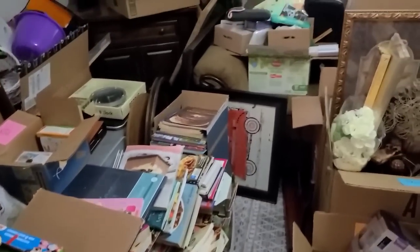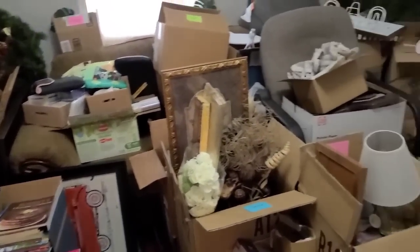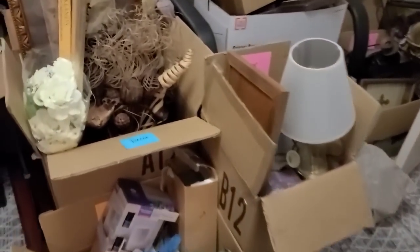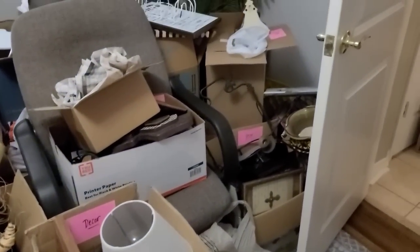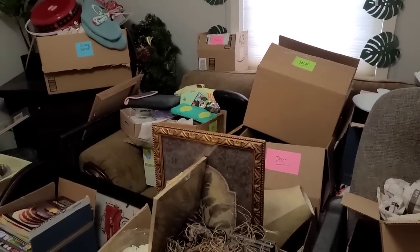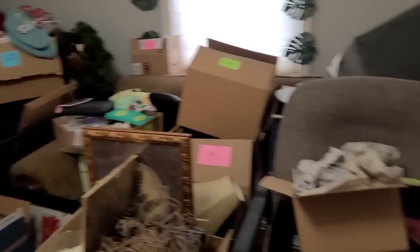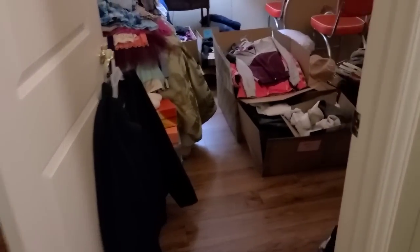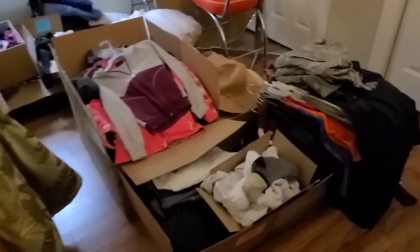This is all kind of home decor, household items, things like that. She does have it pretty organized — she said as soon as somebody brings in donations she goes through it, labels it, and separates it out, which is a good idea. And then this is the clothing right here.